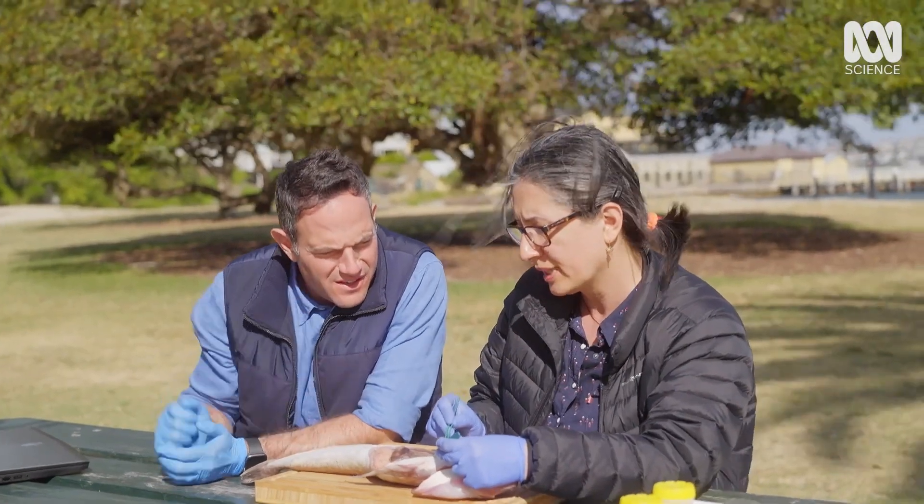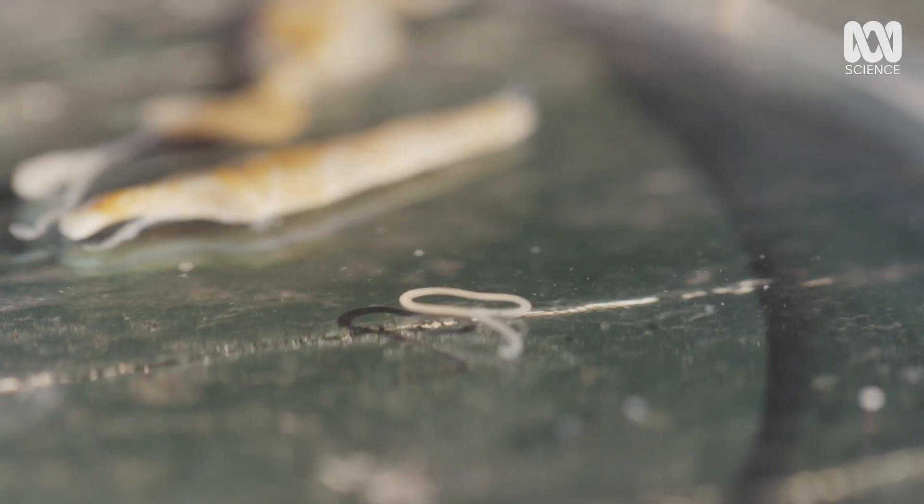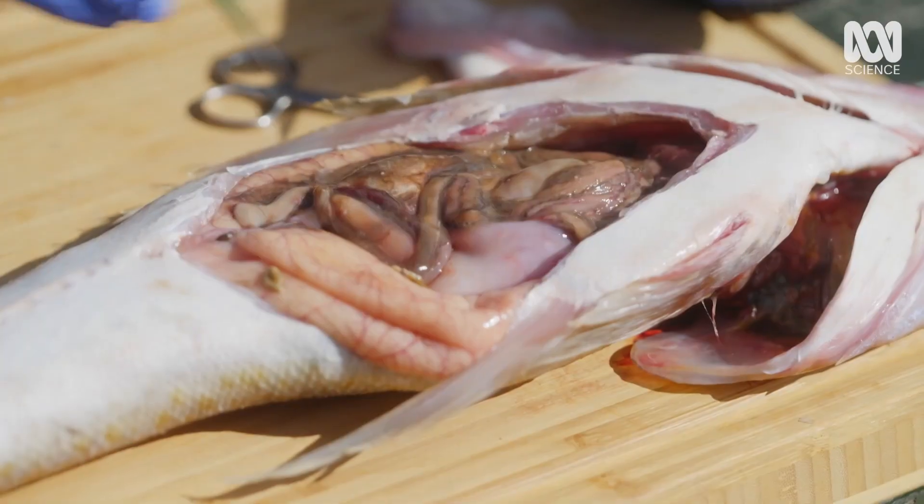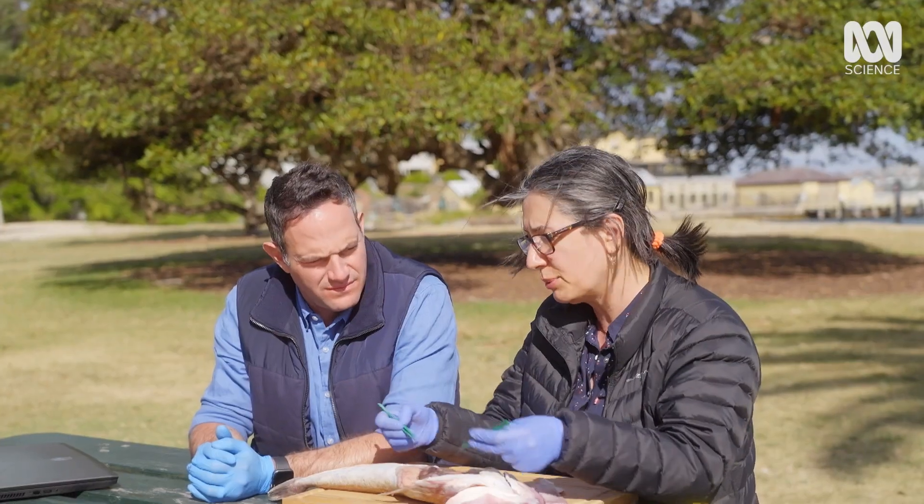What would happen if a human ate these? It's possible — if a human ate the fish uncooked, it might infect humans. But usually we get rid of the intestine and these body parts.